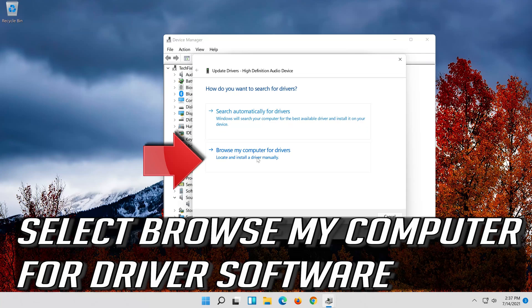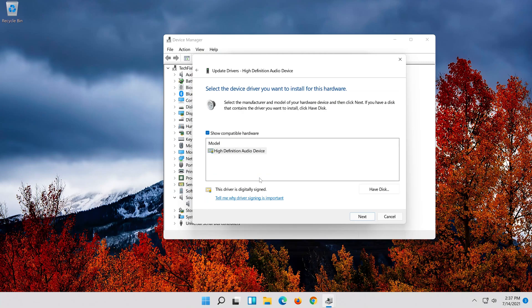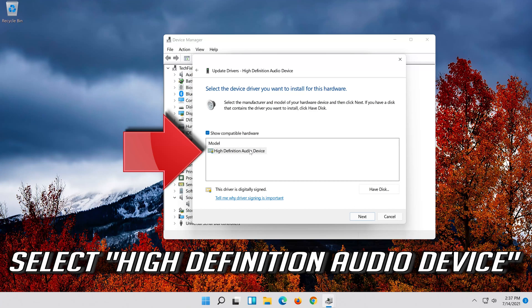Select Browse my computer for driver software. Then select Let me pick from a list of available drivers on my computer. Select High Definition Audio Device.